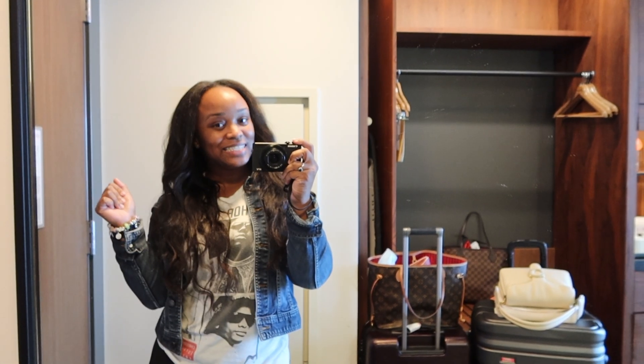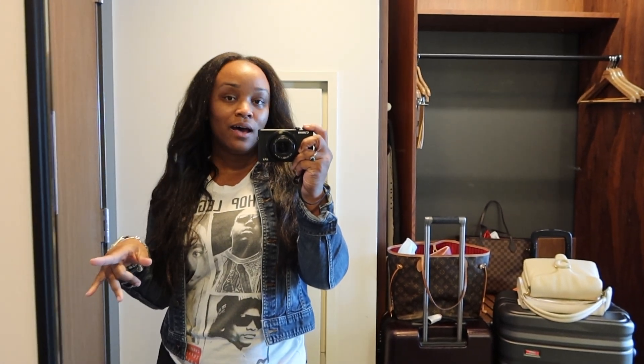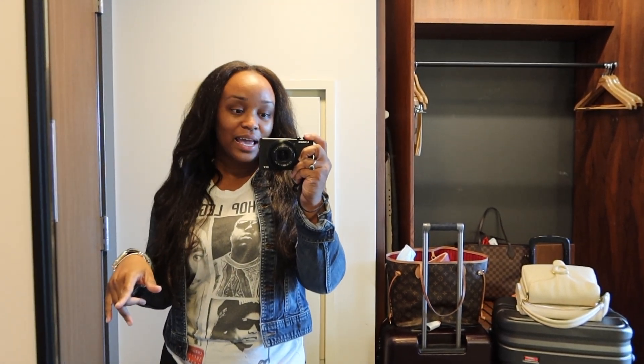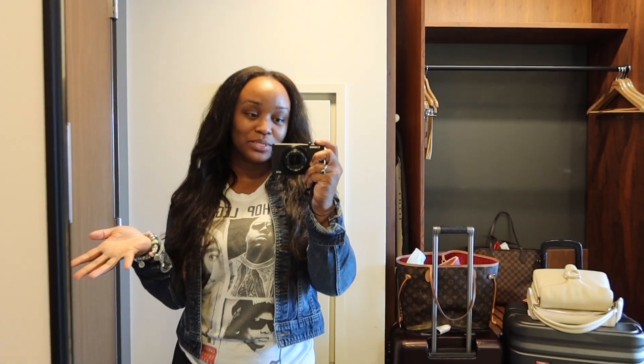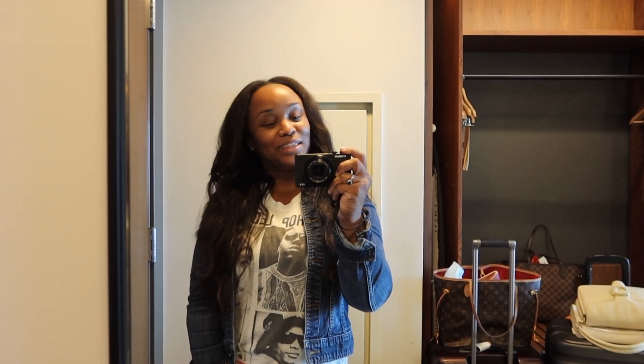Hi guys, welcome to Phoenix Tempe! We are in Phoenix, Arizona in the downtown Tempe area. I am starting the vlog off with a room tour. We're doing a girls' trip, just me and my mom. Without further ado, let's look at the room.